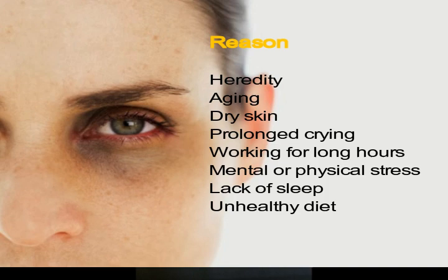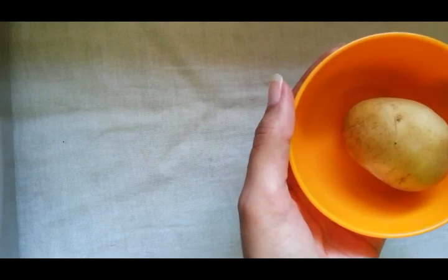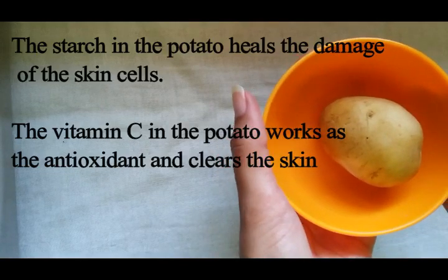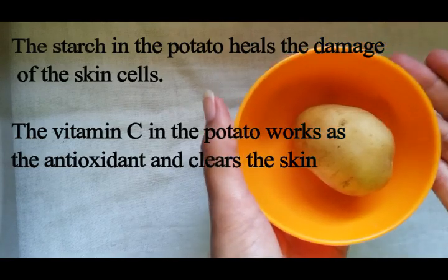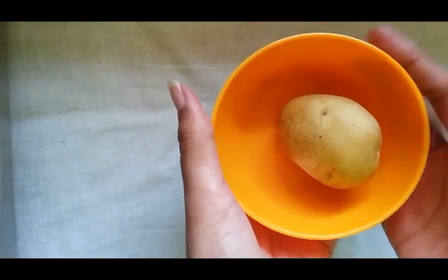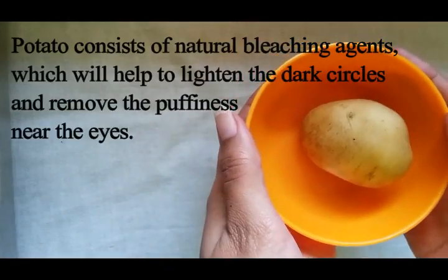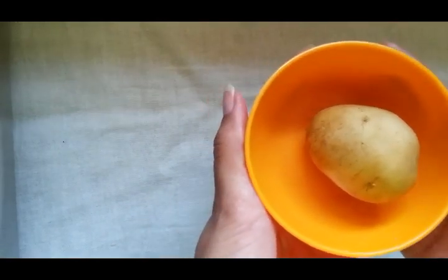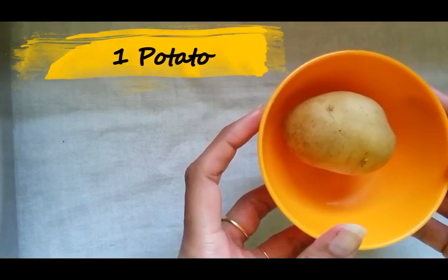Both men and women of different age groups can have dark circles. Potato contains starch as a key component. In addition to the starch, it contains potassium, vitamin B6, and vitamin C. The starch heals the damage of the skin cells, and the vitamin C in the potato works as an antioxidant and clears the skin. Potato consists of a natural bleaching agent which will help to lighten the dark circle and remove the puffiness near the eye area.